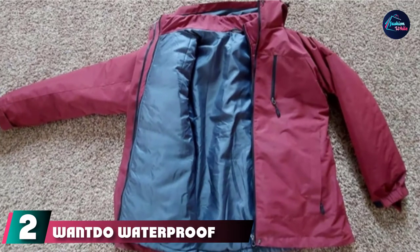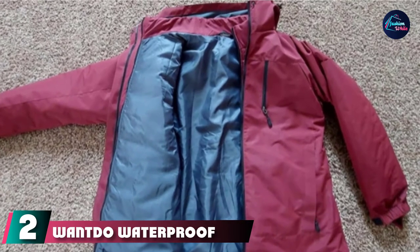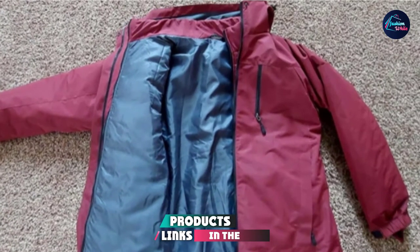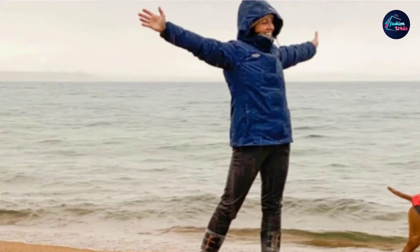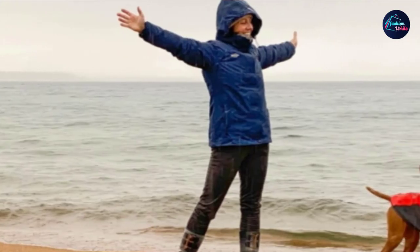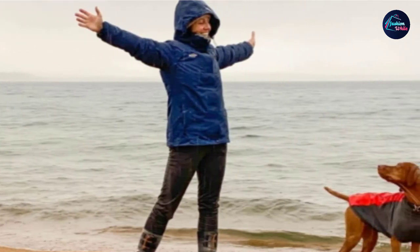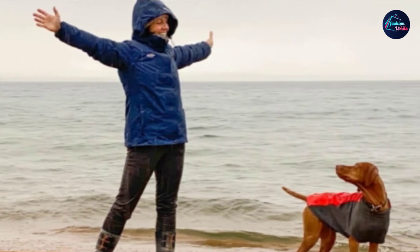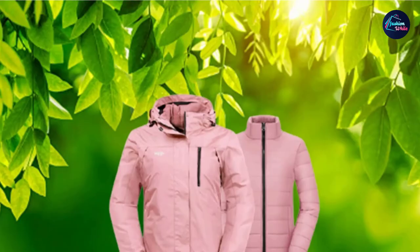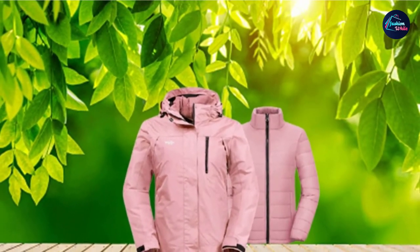Moving on to number 2, we have the Wando Waterproof Women's Ski Jacket. Fashioned from durable material and packed with unique features, it is one of the best ski jackets for skiing in inclement weather and is known for its resilience and comfort. This jacket from Wando is made from tasselon and is incredibly durable, wear-resistant, and quite ductile. The waterproof and oil-proof feature incorporated by Teflon Craft makes this ski jacket quite sleek.